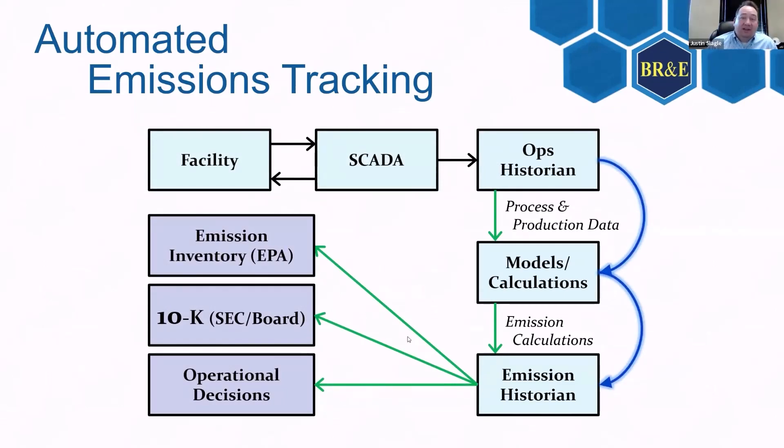Going back to the way we had been doing it, everything was manually done — each step, you're manually putting it in from the ops historian on down. Now you automate those parts: from the ops historian to the models, from the models to the emissions historian, and then over to all your emissions inventory, 10-K, and operations folks as well. That is the way of the future with the way modeling is going to be done now.